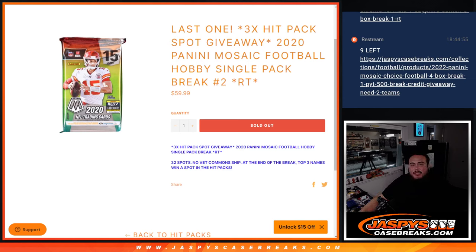What's up everybody, Jason here for JaspiesCaseBreaks.com. This is our last filler, guys, we needed to do to unlock the last three spots in the hit packs. This is a 2020 Panini Mosaic Football Hobby Single Pack Break Number 2 Random Teams.